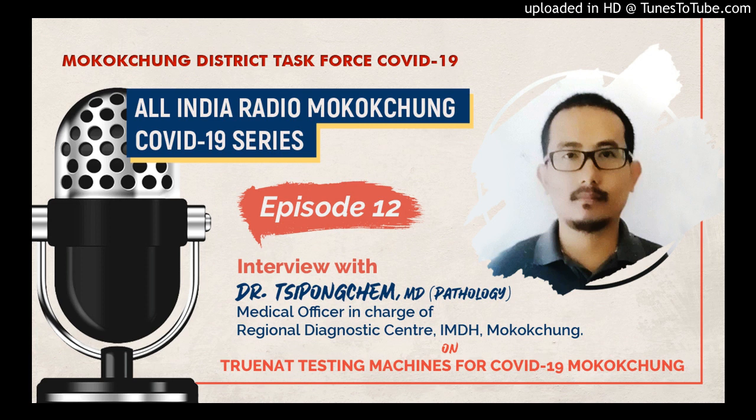At this moment, I'm here with Dr. H. Jipongchum Sangtham, M.T. Pathology, Medical Officer in Charge of Regional Diagnostic Center, IMTH Mohokchung. Today we are going to discuss with him regarding the TrueNet testing laboratory that we have here in Mohokchung. Before we start, thank you for availing your time to be here with our listeners and sharing about all the issues related to the TrueNet test, which is of course related to our very present pandemic of COVID-19. So first of all, what is a TrueNet test machine?